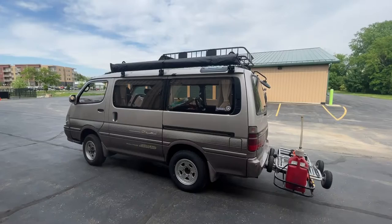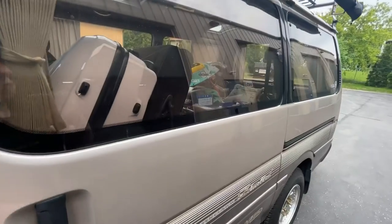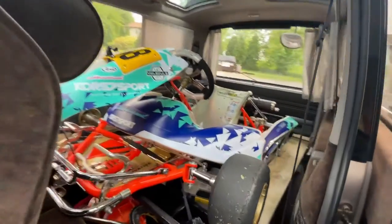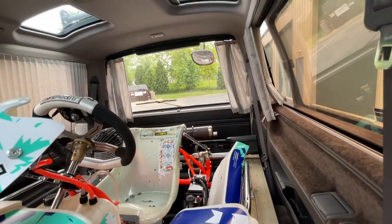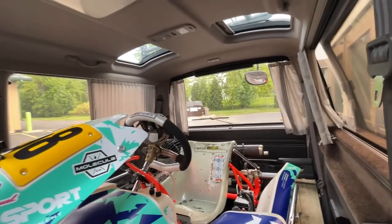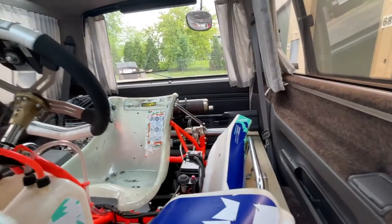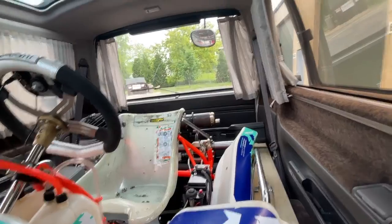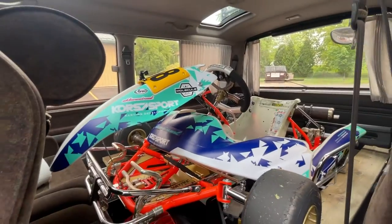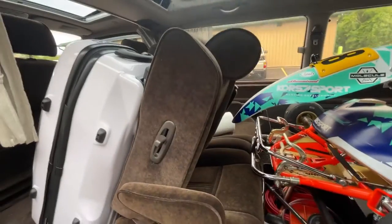So let's walk through how we've turned this weird 1990s Japanese minivan into a go-kart hauler. The primary thing it has to do is fit the go-kart in the back. The go-kart is a little bit too wide — this van is actually pretty narrow, but it's very boxy so it makes good use of space. To get the cart in, we had to take the side pods off and the rear bumper and rear wheels, which isn't a huge deal — it's a few bolts, and I like taking the side pods off at the end of the day anyway to clean.